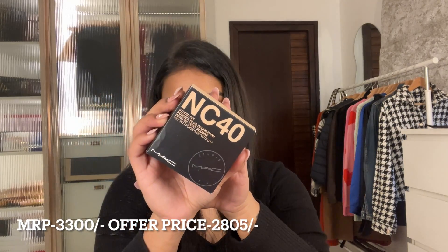I've restocked the Studio Fix Powder Plus Foundation from MAC in the shade NC40. I've had this before and used it every single day — I didn't finish it but it expired so I had to throw it out. I literally can't live without this one. You don't even need to apply sunscreen separately because this has it built in, so if you're rushing in the morning for office or college, just apply sunscreen, then this, and you're all set.